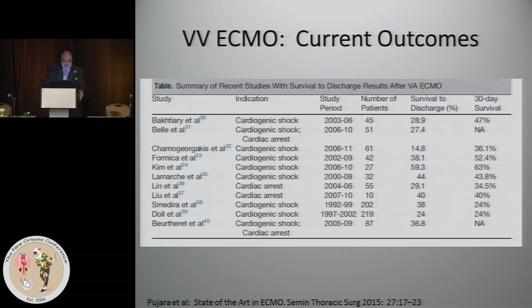For VV ECMO, survival to discharge has been as low as in the 20s in some studies, and as high as 60 in others. More recent ELSO data indicate that outcomes are closer to 60%. A lot of this depends on who you're putting ECMO on. When H1N1 became prevalent about six years ago, there were patients who did fine on ECMO — they just could never come off.